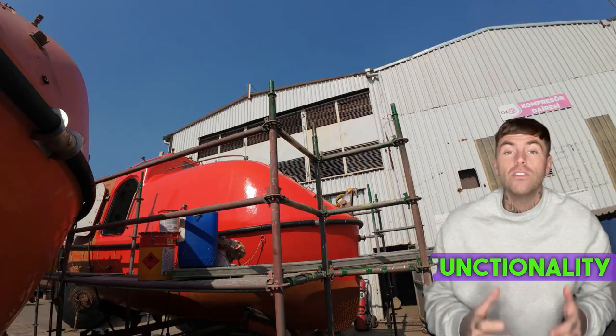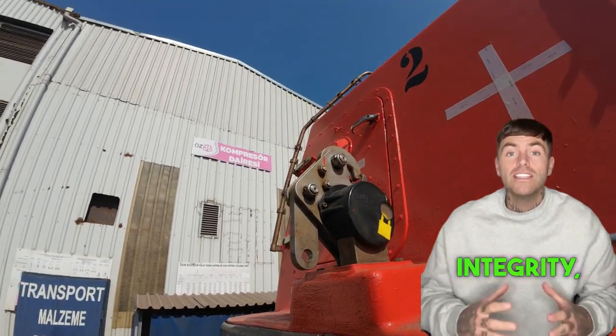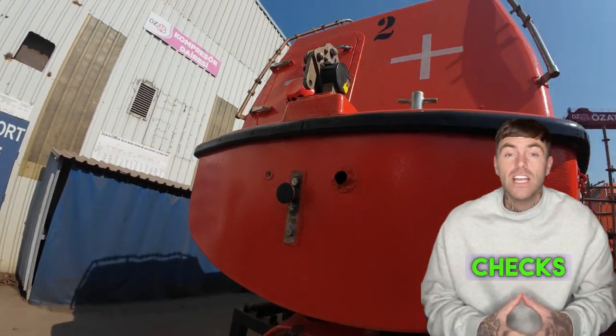Lifeboats: condition and functionality. Lifeboats are essential for evacuation, but issues like malfunctioning launching mechanisms, poor structural integrity, and inadequate maintenance frequently lead to detentions. Regular drills and checks are vital to ensure they are always ready for emergencies.